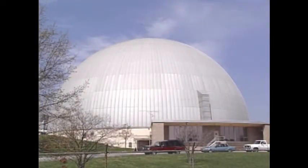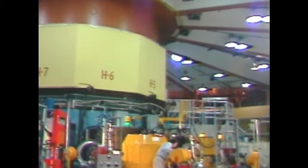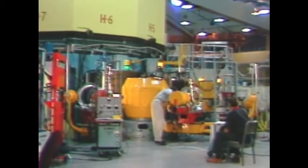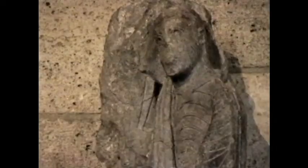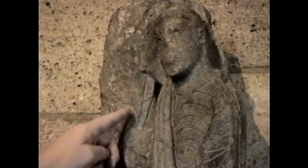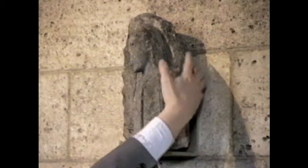I'd like to show you how a new technique, using nuclear science, helped to identify the origin of one fragment of sculpture here at the Cloisters. This piece has been a puzzle for us. We know it's a fragment of an angel — there is a piece of the wing. This was once part of a relief, but was broken off from its background.